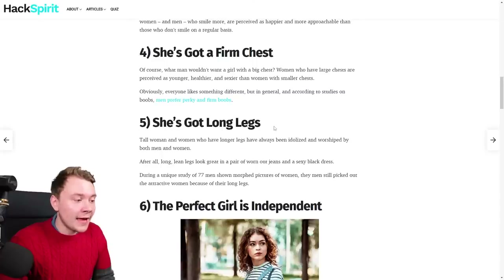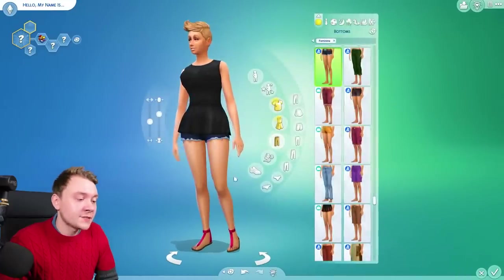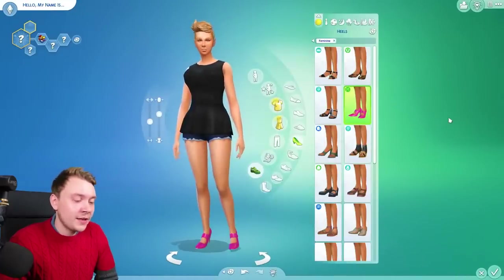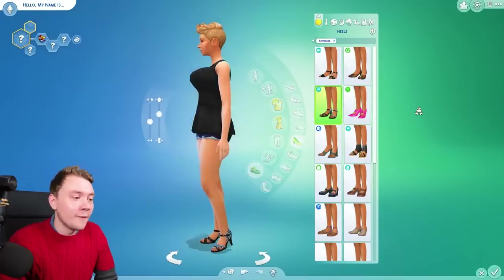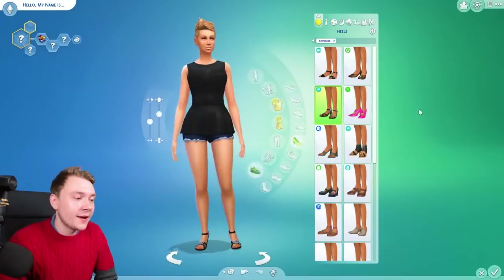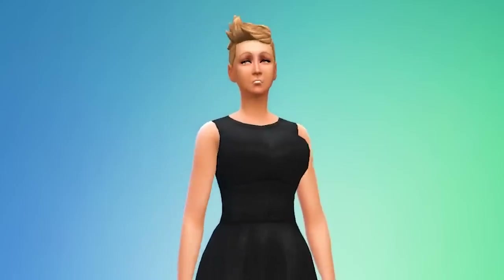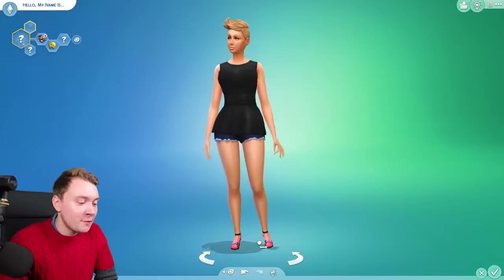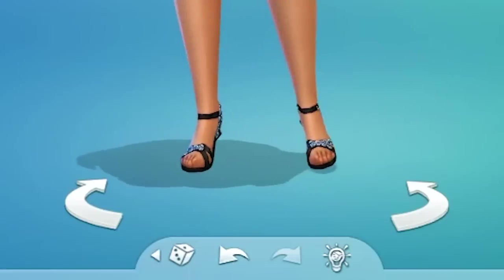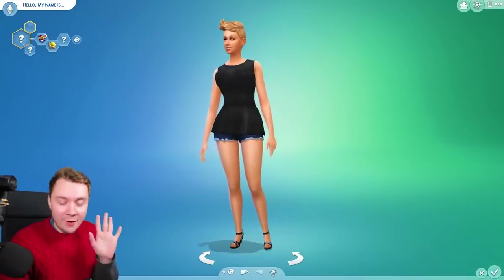Number five, she's got long legs. The problem is you can't actually change height, because every single sim has the exact same height. Maybe if we just give her heels — oh my god, not the pink mosquito heels, anything but those. Something on a platform, therefore it creates the illusion that she's bigger. Number six, the perfect girl is independent. Looks like she's got the loner trait now. Number seven, she's got small feet. What in the foot fetish is going on here? Very, very tiny feet — they look like little stubs, like pig hooves. That is probably too small, but we're gonna roll with it.